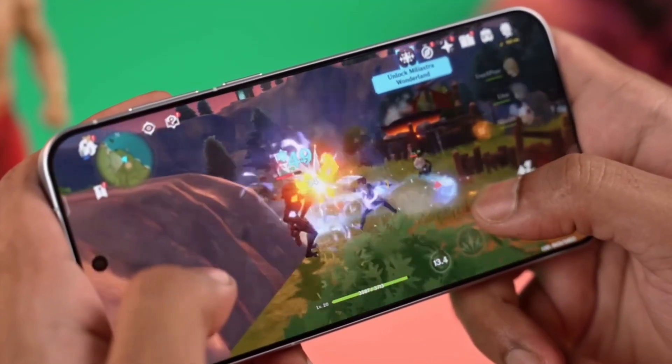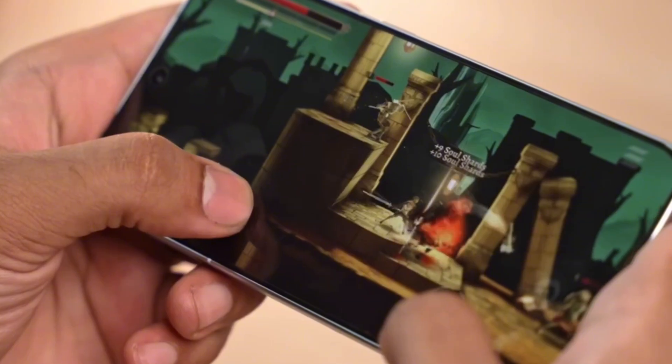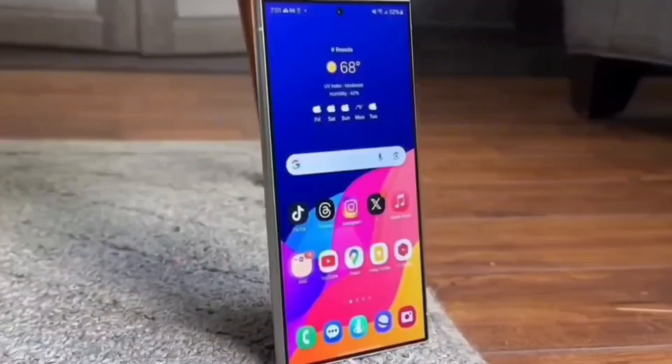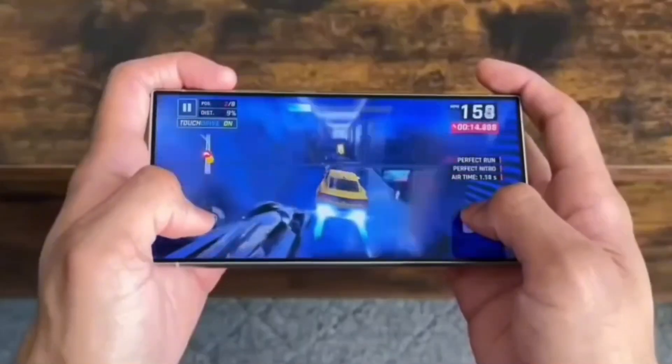Samsung's chip is so powerful that you could run high-end emulators like Gamehub or even Eden, which is a Switch emulator. Imagine playing full console games right on your phone without lag. Even the upcoming Xbox emulator for Android probably won't stand a chance against this chip — that's how wild this is getting.